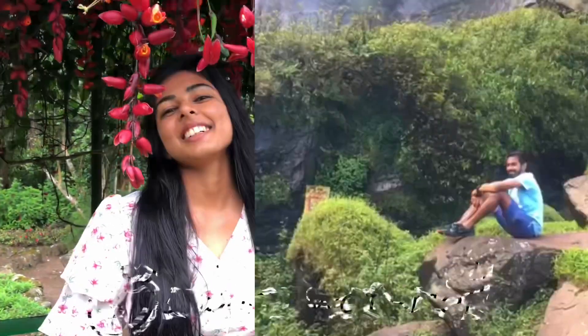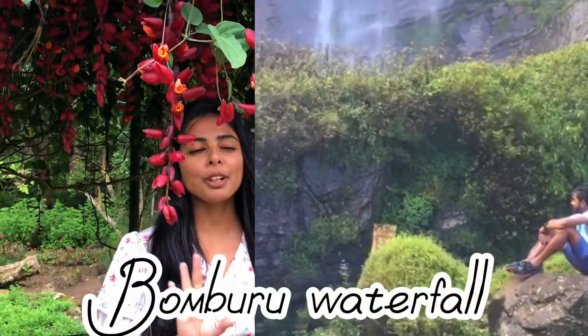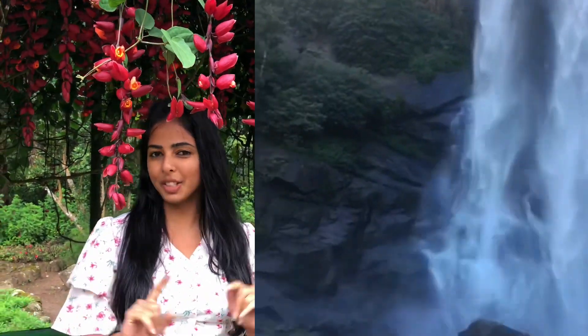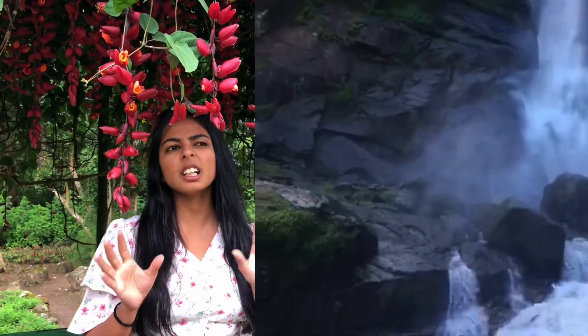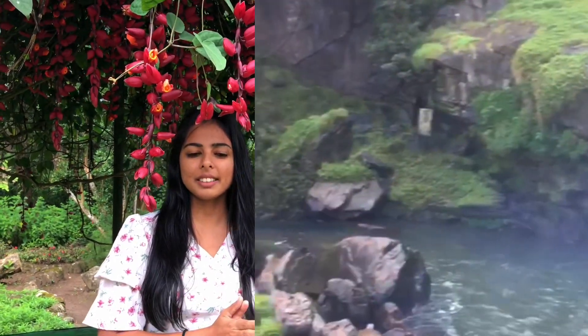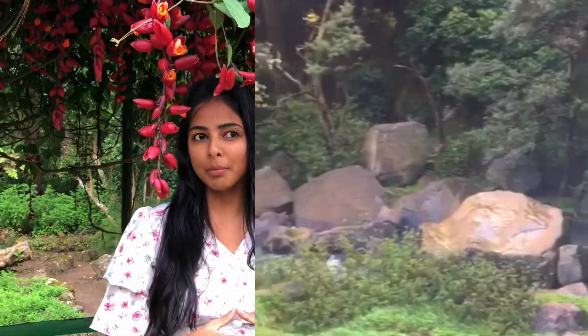The second one is the Bomuru waterfall. Bomuru waterfall is the best waterfall in Sri Lanka. This is the widest waterfall in Sri Lanka, and it is a collection of little small jungle waterfalls. You have to come to Borrelia to reach this waterfall.